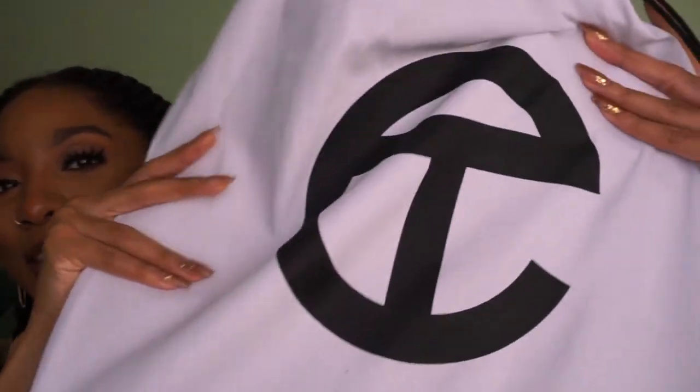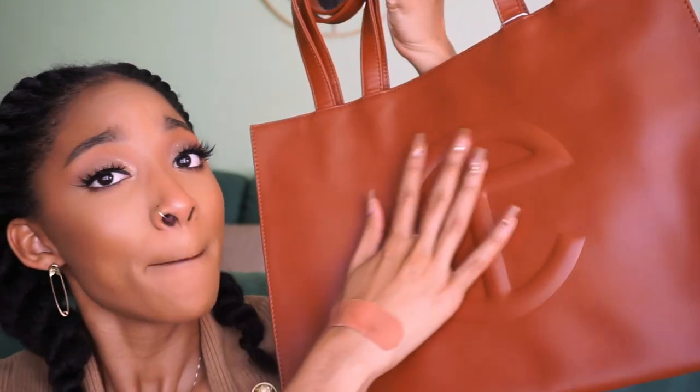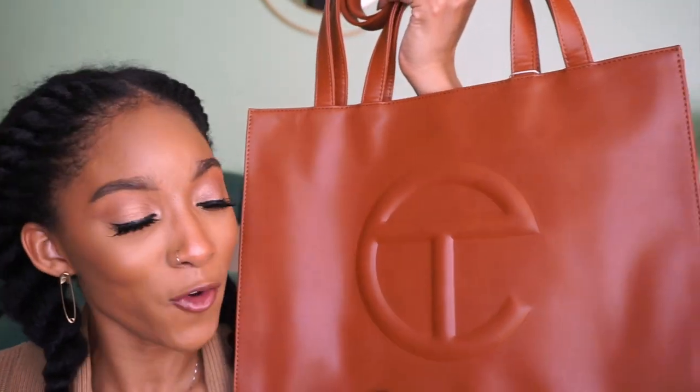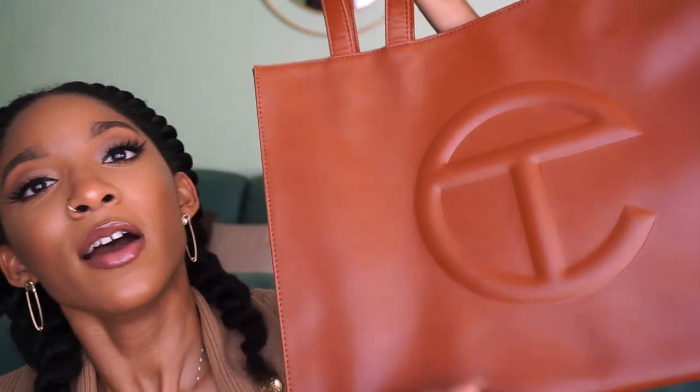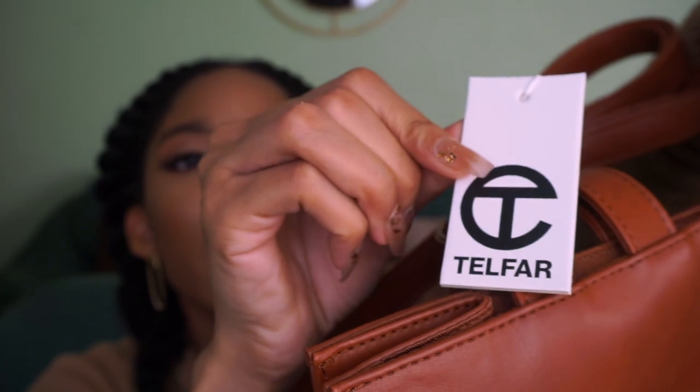The next thing I'm definitely bringing into 2021 is Black-owned luxury items — specifically my Telfar bag. This is actually a Christmas gift from my boyfriend — he bought me the tan Telfar bag, the medium shopper. If you don't know, Telfar is a Black-owned luxury brand that mainly makes handbags. Twitter put me on to it, I was like 'I gotta have that,' and my boyfriend said bet. We will definitely be rocking this in 2021.